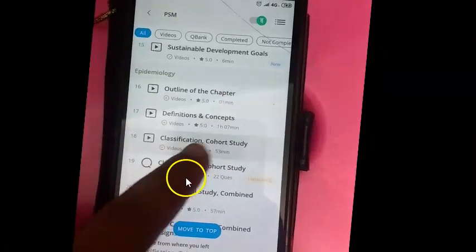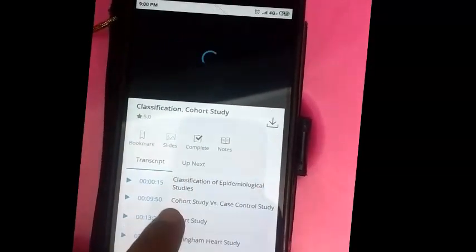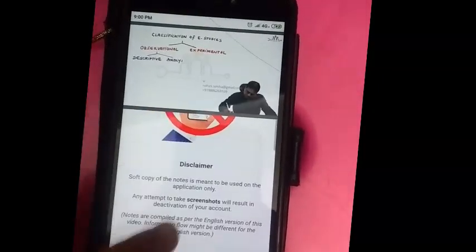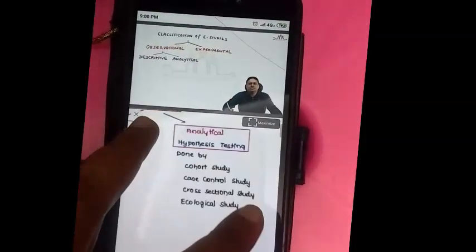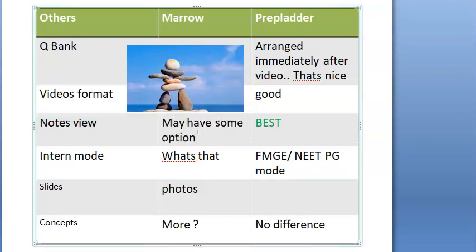You cannot zoom the notes in Marrow. In PrepLadder, the PSM video is playing and you can go to the notes — those are the transcripts — open the notes, scroll them, and zoom them while the video continues playing. I'm thinking Marrow may have some option to go to a view where you can zoom the notes during the video.